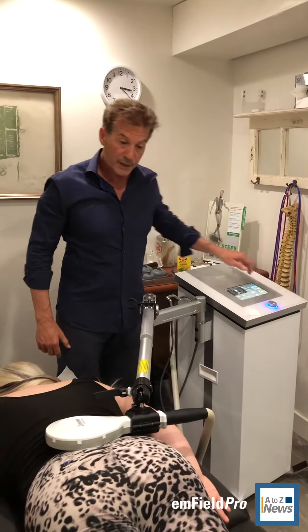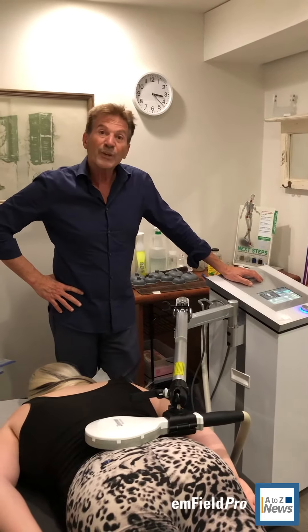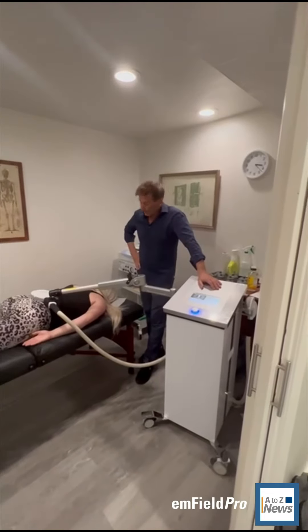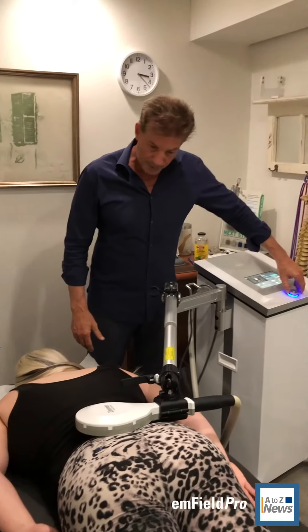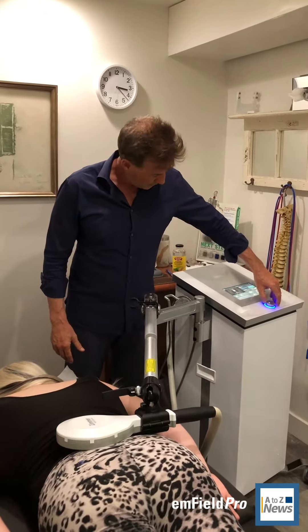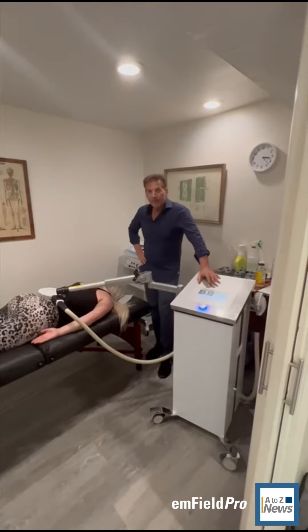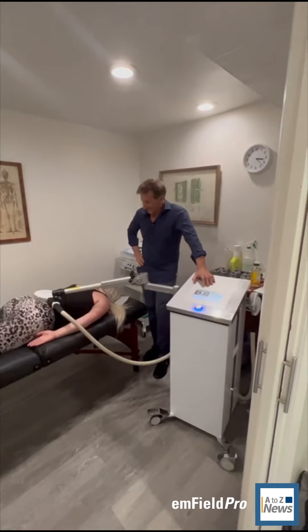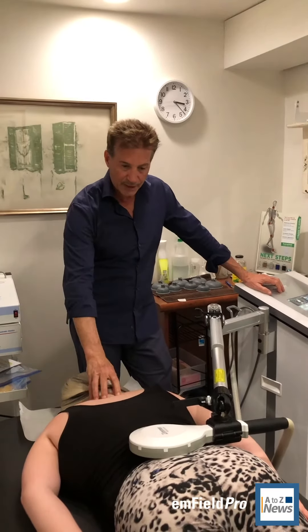Patients are really finding it to be beneficial and getting really good results. How do you feel with that? It feels amazing. Can I go up a little more? Yeah, so you're going about 80 miles an hour. Wow, I can feel it. Okay, now we'll move it to the neck area.